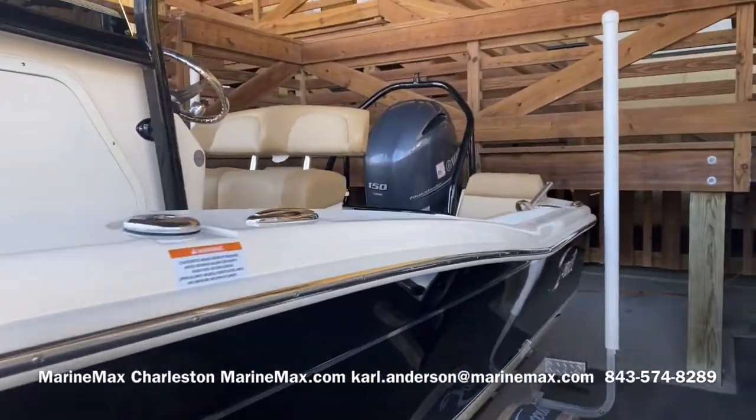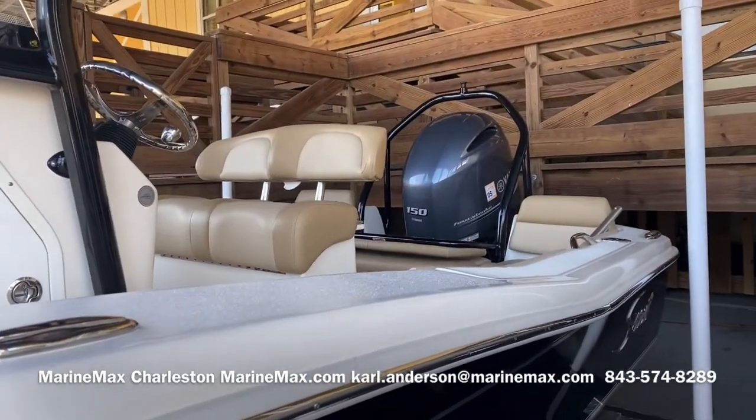The boat is powered with a Yamaha 150 XCA — that's the digital throttle and shift motor.